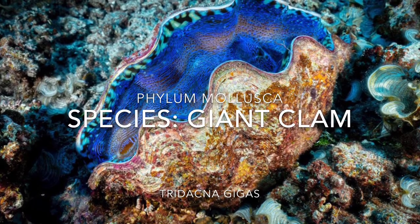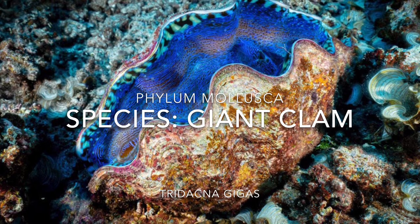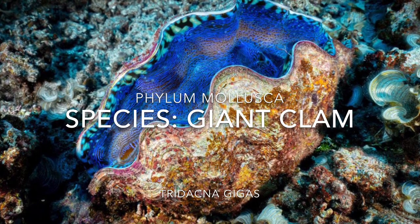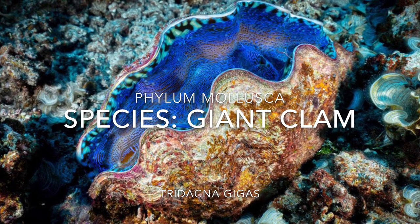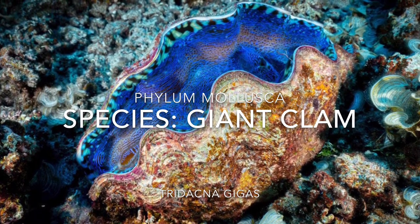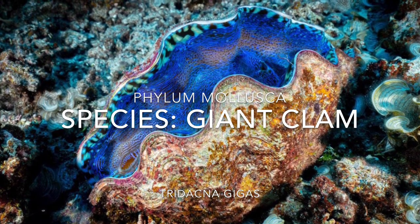Hello and welcome back to All Things Marine. Today we will be looking at the Giant Clam. If you are new to this channel and are interested in learning more about marine life and the ocean, go ahead and click that subscribe button, and go ahead and smash that like button right now.